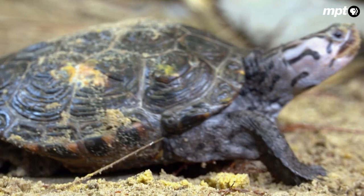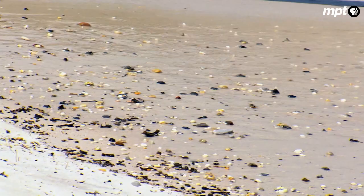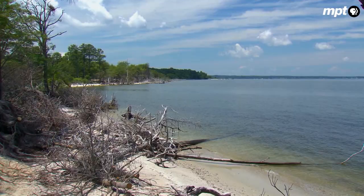In Maryland, half of the terrapins' current nesting ground is expected to be underwater in the next 30 years. By the end of the century, more than three-quarters will be claimed by the tides.